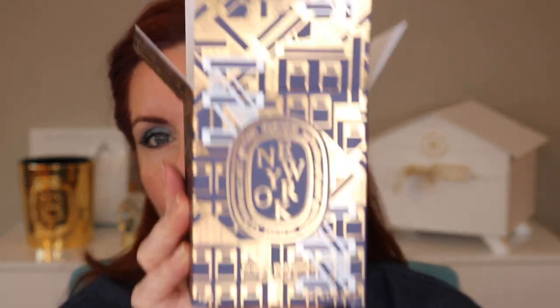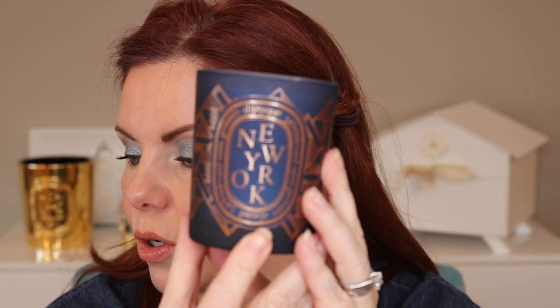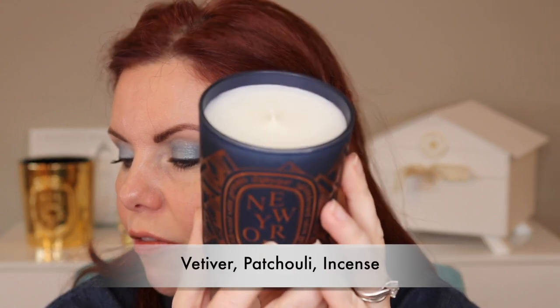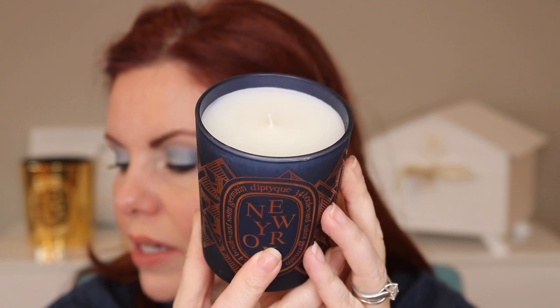Each of them has its own distinct design. This is New York, which has an art deco kind of design. The New York candle evokes the golden age of alluring speakeasies and the city's nightlife. Notes of cedarwood, vetiver, and patchouli heightened by mysterious incense are a scented echo of these legendary and contemporary sights. It's a 60-hour burn time. It's a very woody, very warm fragrance and quite beautiful — deep blue and gold etching for the New York candle.